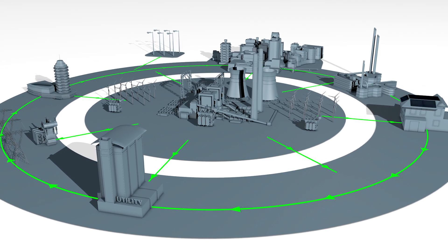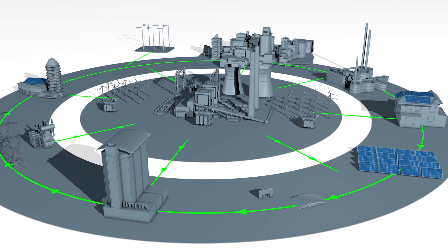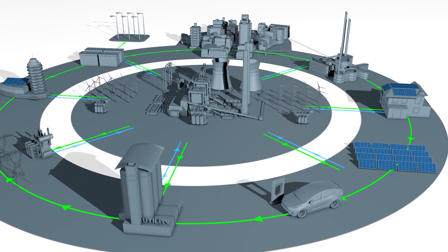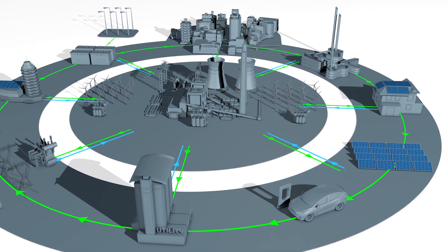Now, with the rise of smart meters, sensors, solar panels, EVs, and battery storage, utilities are tasked with managing a bidirectional grid.